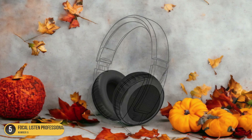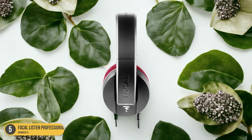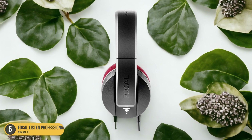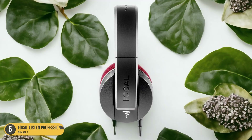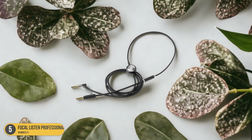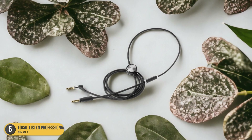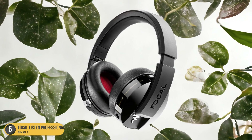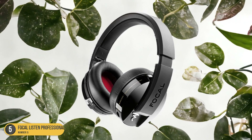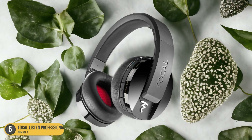One of the reasons why the Focal Listen Professional headphones stand out is their excellent pedigree. Focal has been producing high-quality audio equipment for over 40 years, and their expertise shines through in these headphones. Not only do they sound great, but they're also comfortable to wear for long periods. The earcups are plush and cushioned, providing a snug fit without causing discomfort — you can wear them for hours without fatigue.